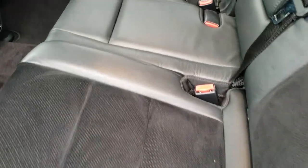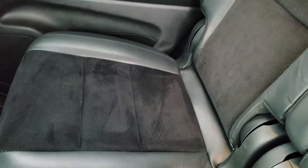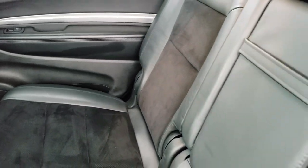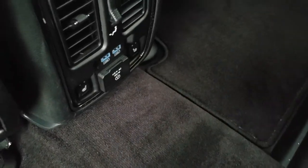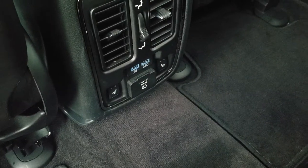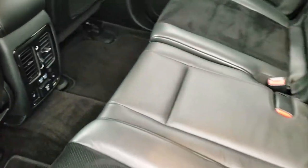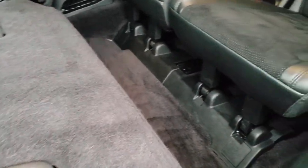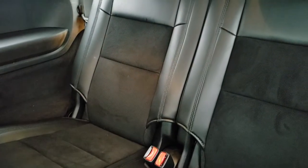Back seats are just as clean as the front seats — no rips, no tears back here. It does have the LATCH child safety system. Factory floor mats back here as well. These back seats are heated. And you have a 115-watt, 150-volt plug-in back here, as well as two USB jacks. These seats do fold down for extra storage.